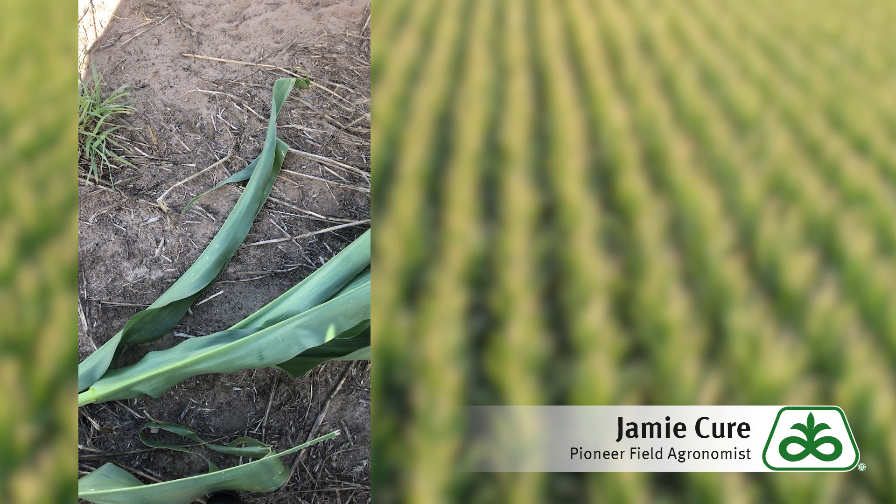On a young corn plant, the growing point emerges above the soil line roughly about five to six collared leaf corn. The reason that is important to know is at that growth stage, if we have a weather event, we need to locate our growing points and see if the damage is above the growing point or below the growing point.